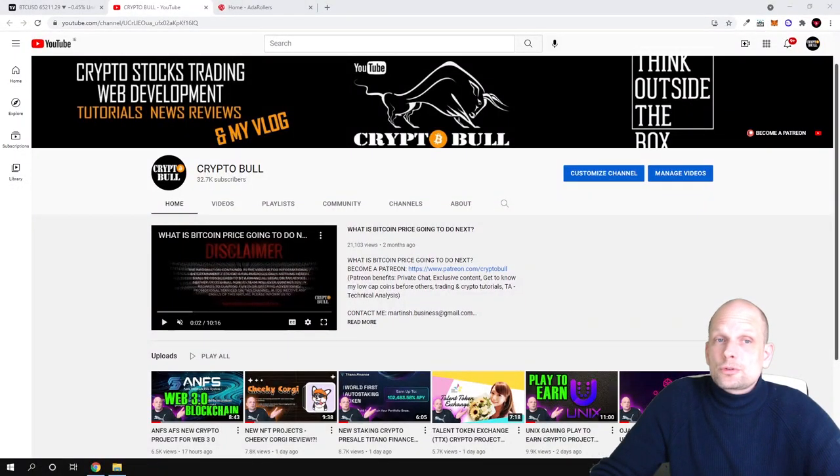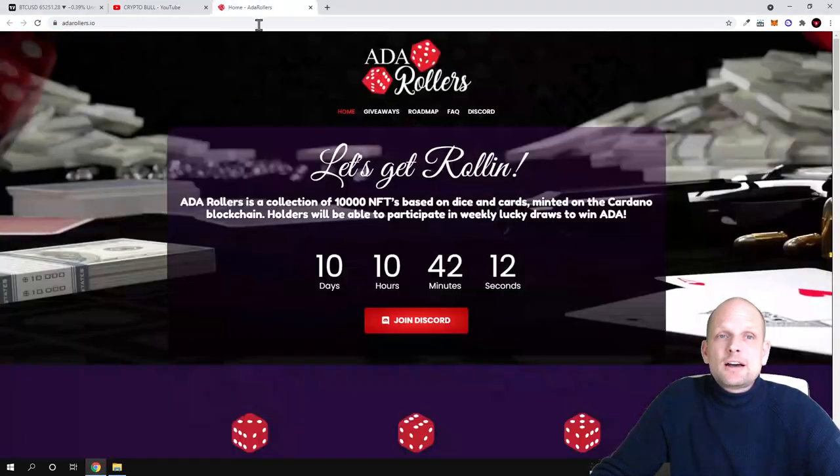Hello guys and welcome to CryptoBull. Today we are going to review a project which is currently in pre-sale stage. This is the first time I am reviewing a project built on the Cardano blockchain, and it will be both an NFT project and a gambling project. Today we will be talking about ADA Rollers.